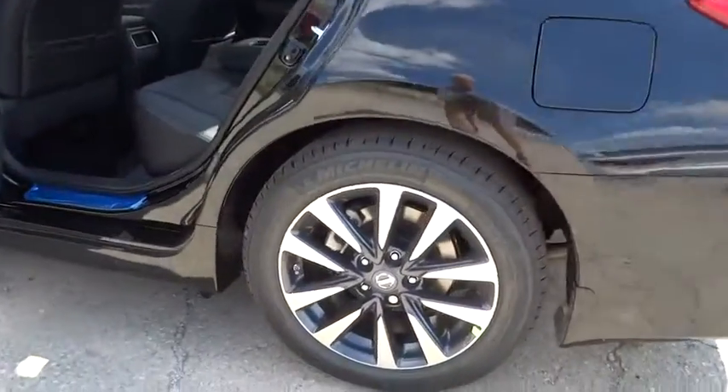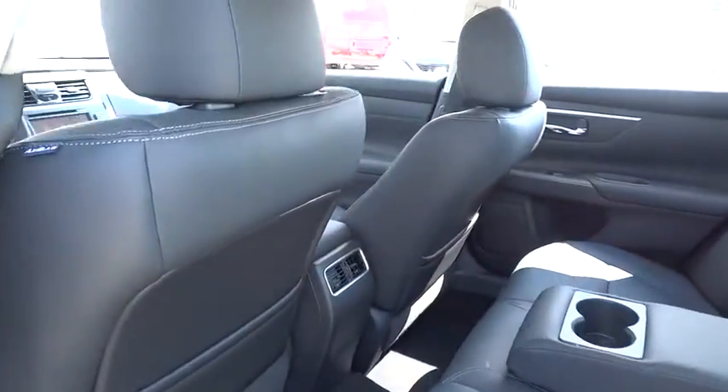CD player, rear window defroster, tachometer, brake assist. Come take a test drive today.